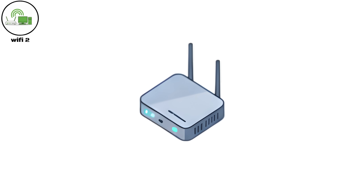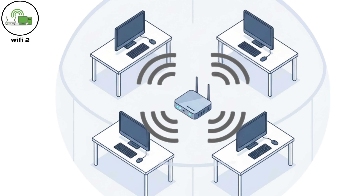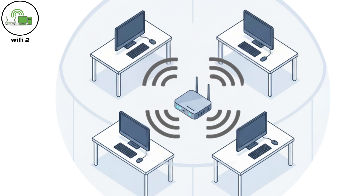Because of this, Wi-Fi Two was mainly used in offices and enterprise networks, rather than homes where coverage and range were more important than raw speed.